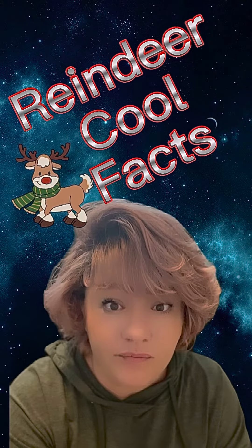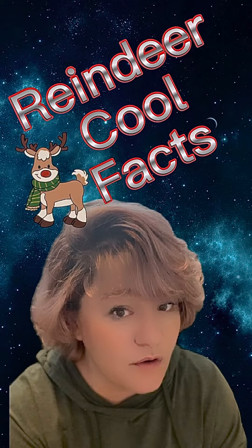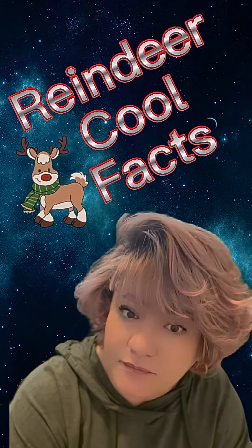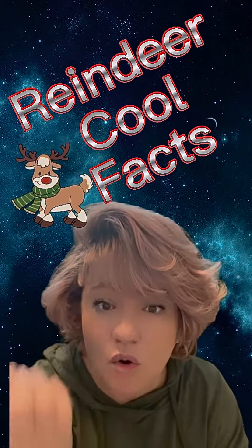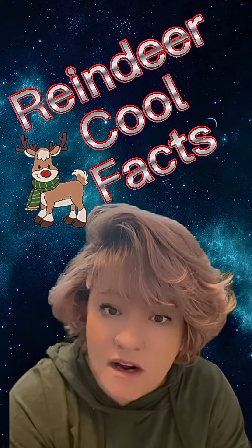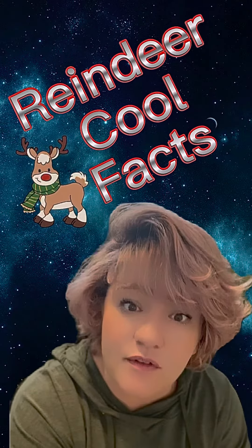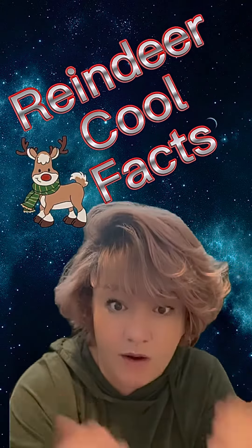Their eyes — caribou's eyes, or reindeer, depending on where you're from — actually change color. They go from blue to this golden brown depending on the season and how much light needs to filter in and out of their eyes, because the light can be so extreme where they roam.